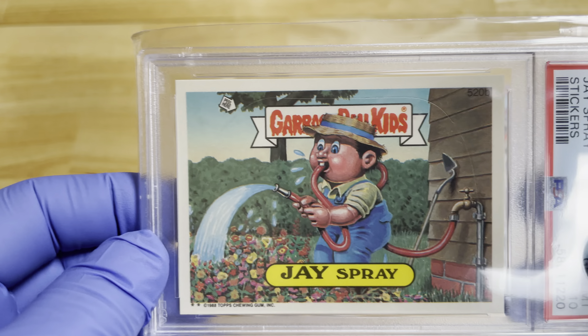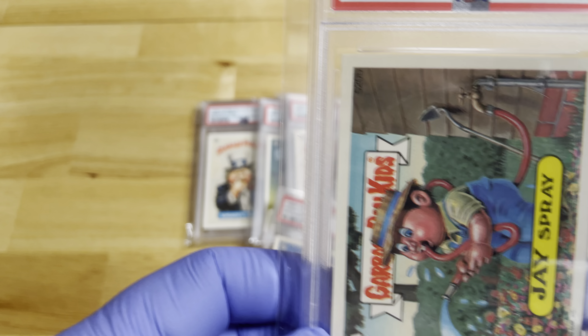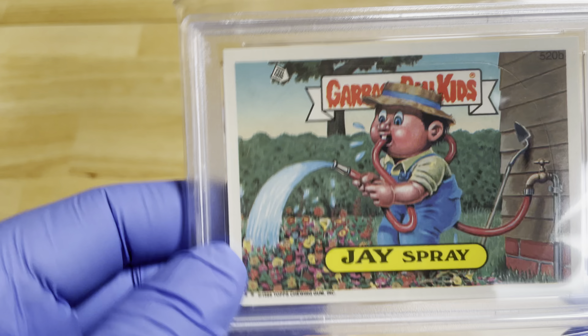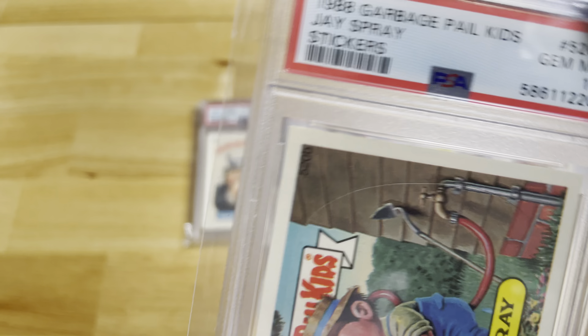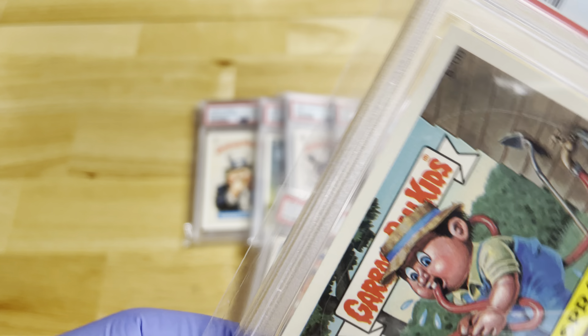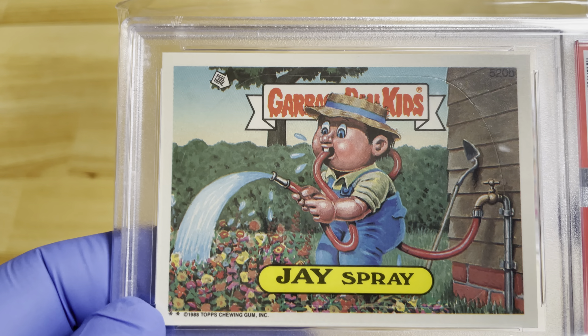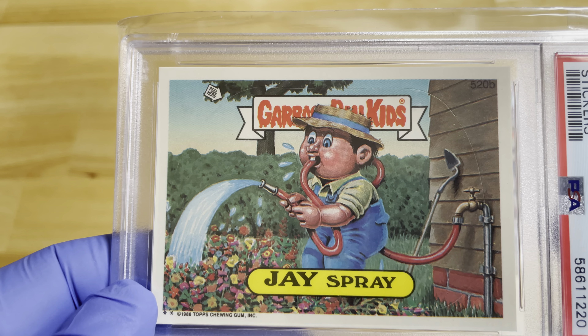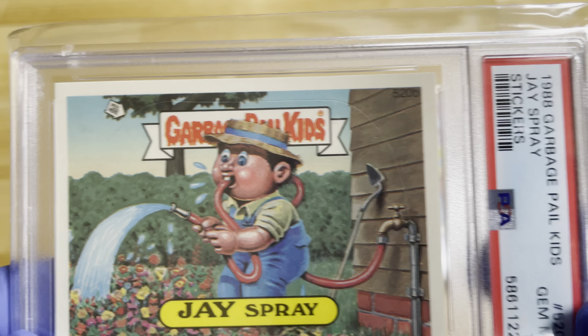We do a lot of expensive coins, paper money, baseball, football, basketball cards, and Garbage Pail Kids. If you're interested in selling, let me help you find the right buyer — don't just send it to an auction and pay the 30 to 50% they get you for. Check with us first. My phone number is 330-323-9775. Feel free to call or text. Thanks for watching!